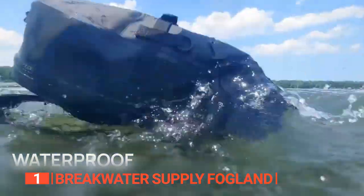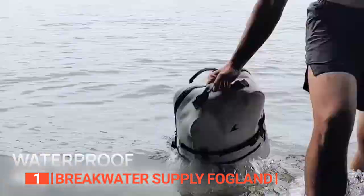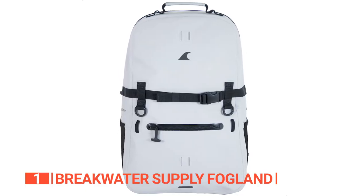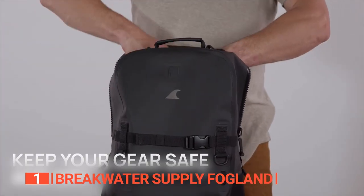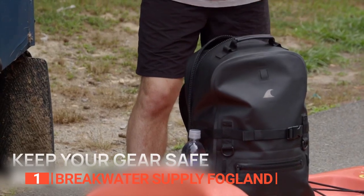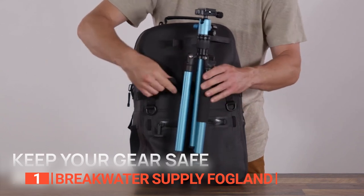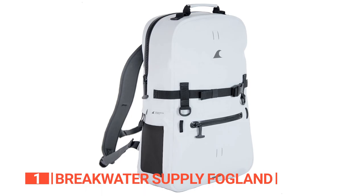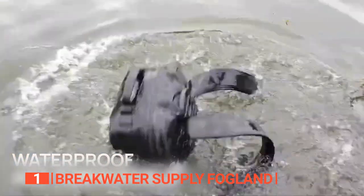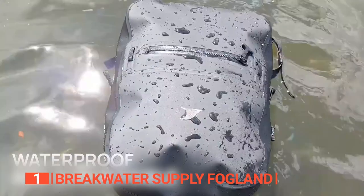This backpack doesn't look like your typical bulky waterproof bag — it's sleek and stylish, blending seamlessly into your everyday life. Don't let its appearance fool you though. With a 6.6-gallon main compartment, low-profile laptop sleeve, interior pockets, and airtight front pocket, there's more than enough room to keep everything organized and easily accessible. The exterior is equipped with multiple gear attachment points and two mesh pockets for your water bottles. And this backpack not only keeps your gear dry, but it floats too, so you can retrieve it effortlessly without worrying about your belongings taking an unwanted dip.